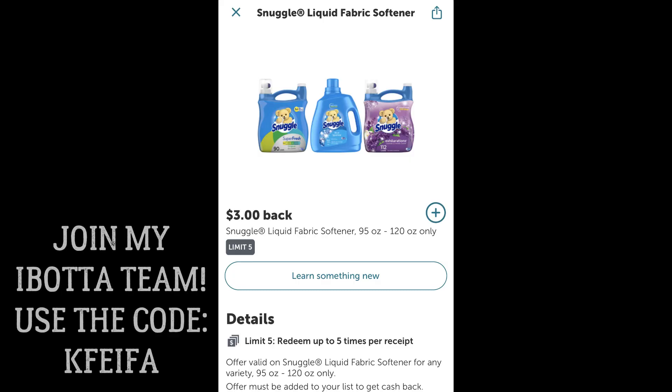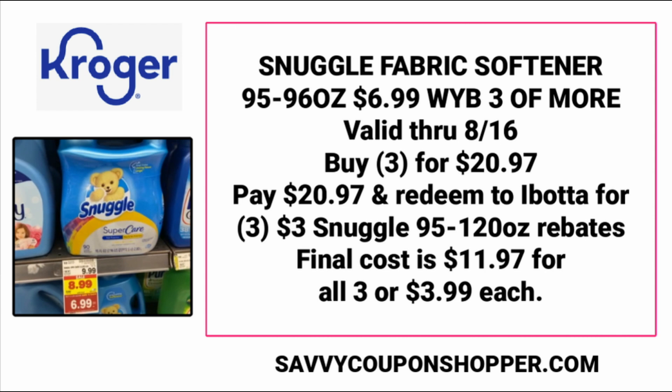Check your Ibotta account before you do this deal. There's no manufacturer coupons to use, there's only Ibotta rebates. We have $3 cash back on Snuggle fabric softener, 95 to 120 ounce — it is a limit of five. So if you're going and grabbing three of them at $6.99 each, your total is going to be $20.97. You're going to redeem to Ibotta for those three $3 Snuggle rebates.